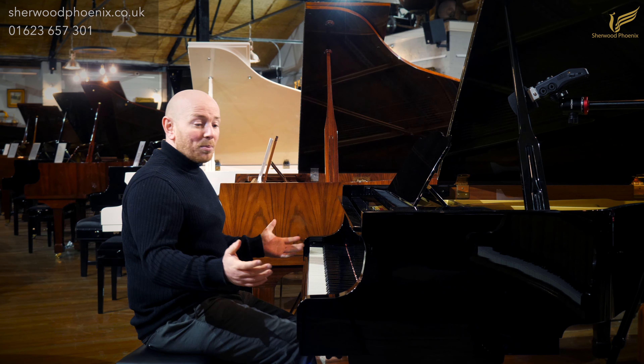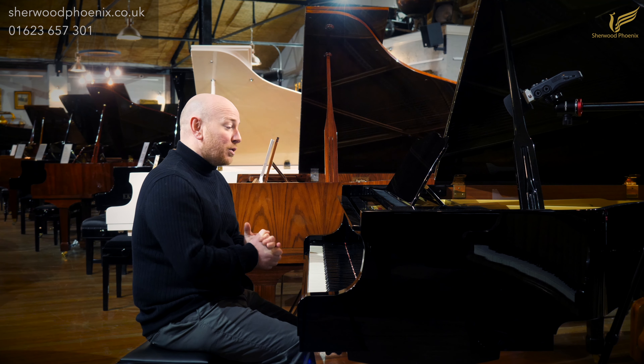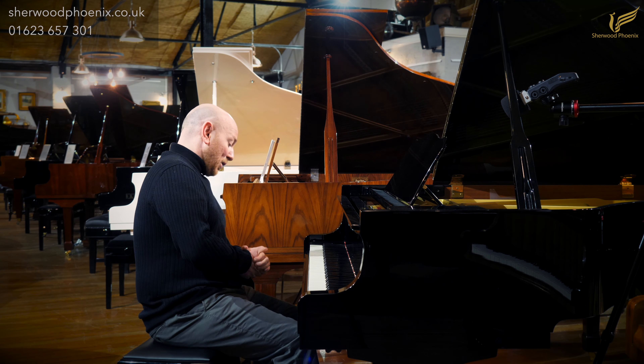Polyester black case, fabulous condition all round, one owner from new, and it's just ready to be rehomed. Let me play it for you, here we go.